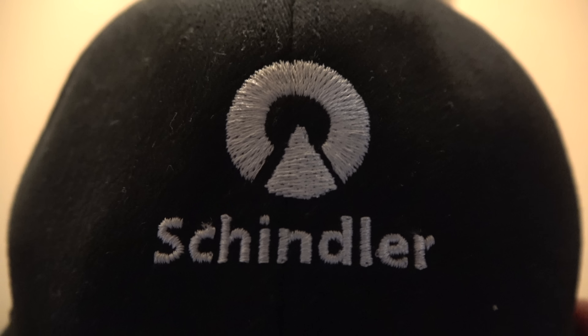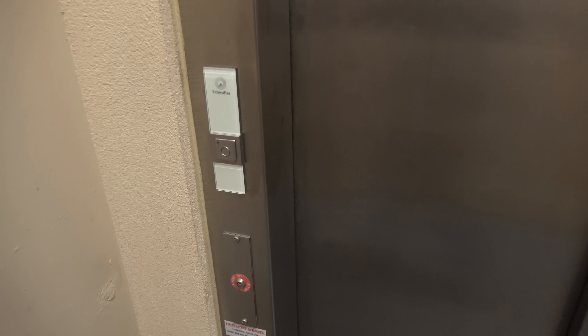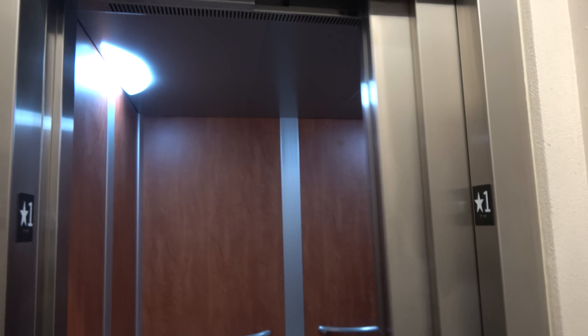All right, here we are at a Mercedes dealership parking garage with the Schindler 3300 elevator. This is going to be a 4K Handicam take — the first 4K Handicam on a Schindler 3300.